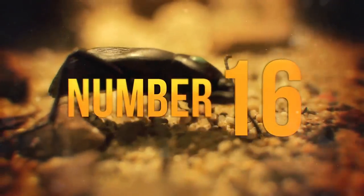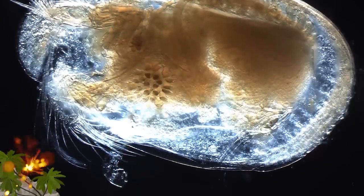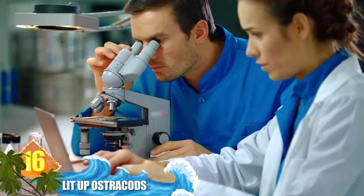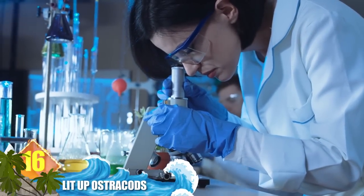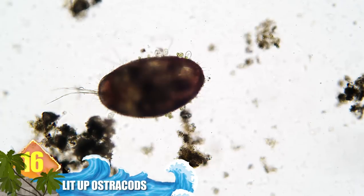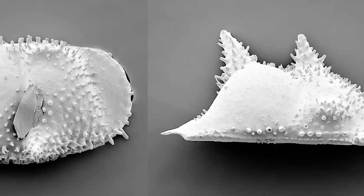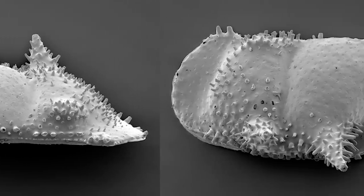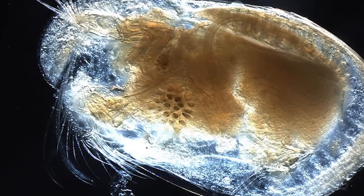Number 16: Lit Up Ostracods. These small crustaceans are known as seed shrimp, and experts have identified about 70,000 species of them. They're very difficult to see — the wee beasts are only about one millimetre in size. To protect themselves, the microscopic animals will use a type of bioluminescence if a predator captures them. As the ostracod begins to shine bright, it illuminates the predator, making them prey for their own predators. By then, the ostracod is usually rejected in favour of a less noticeable meal.